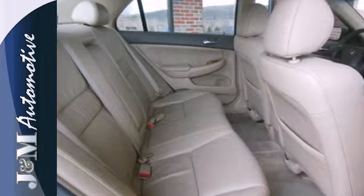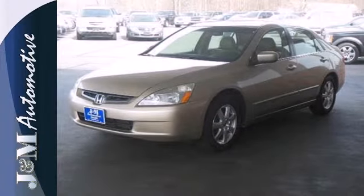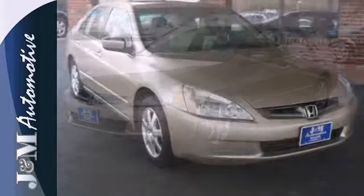With high resale value, an excellent safety rating, and so many standard features, there's good reason why the 05 Accord is the head of its class.